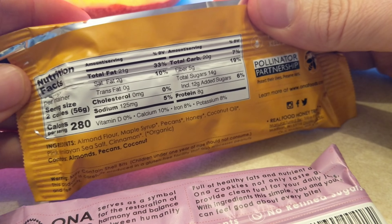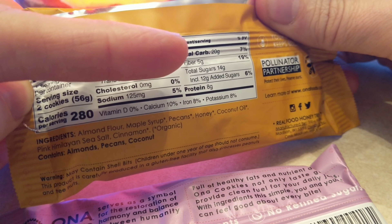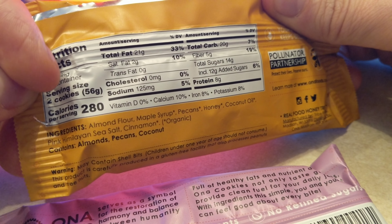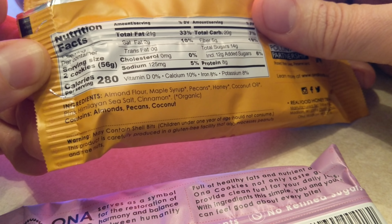It's about seven carbs in two cookies, so if you're counting net carbs for keto the total is 15, and if you only have one cookie it's going to be about seven and a half. Pretty good.